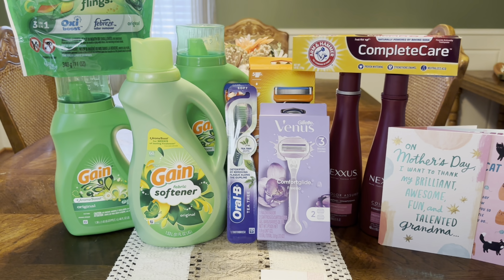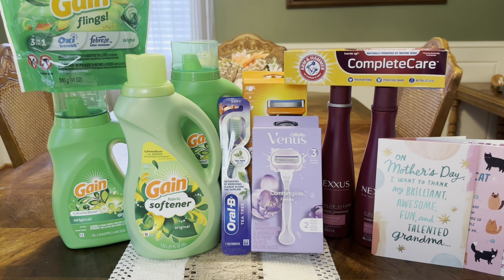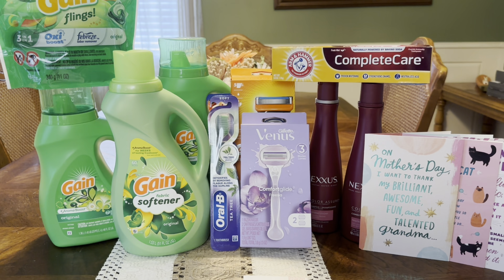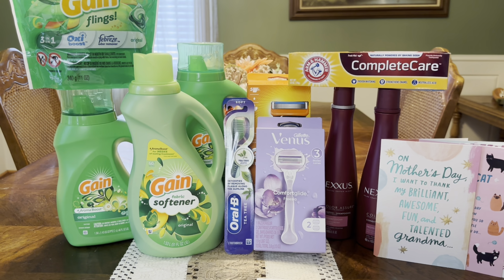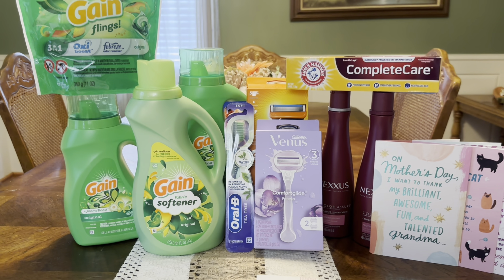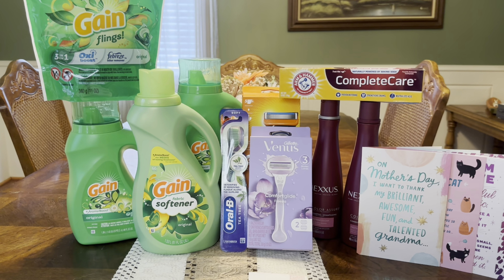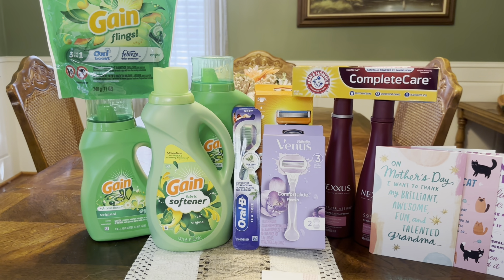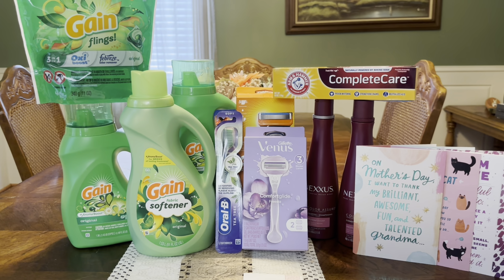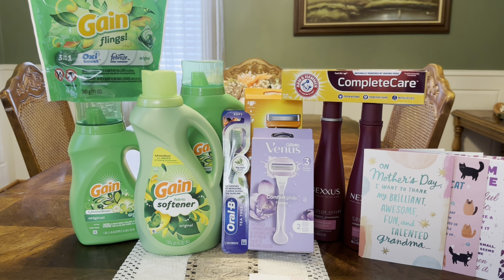Overall across my transactions: transaction one was a $10.76 moneymaker, transaction two cost $5.69, transaction three was a $5.32 moneymaker, and transaction four cost $1.57. Between the two moneymaker deals, that was a $16.08 moneymaker, and our two costs were $5.69 and $1.57 — bringing us to completely free and an $8.82 moneymaker for everything you see here. We got hair care, oral care, personal care, laundry care, and Mother's Day cards for next year. Let me know in the comments if you're going to do any of these deals — I appreciate you so much for watching, and I'll see you in the next one!